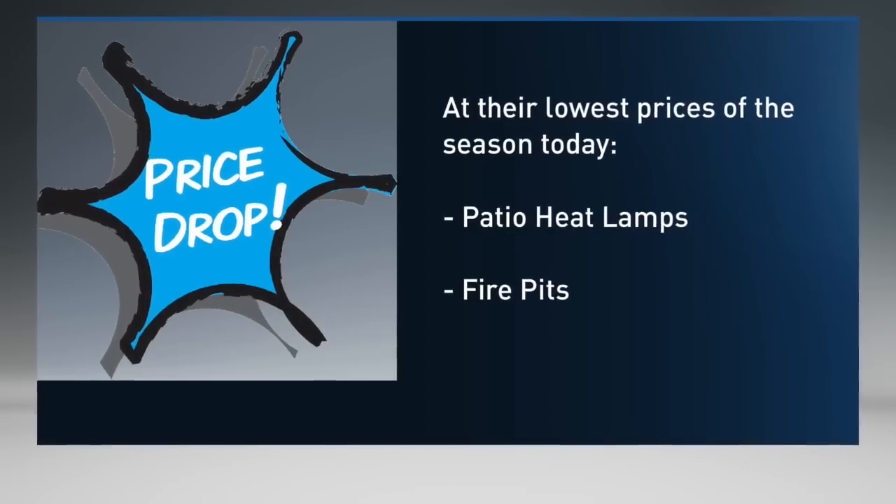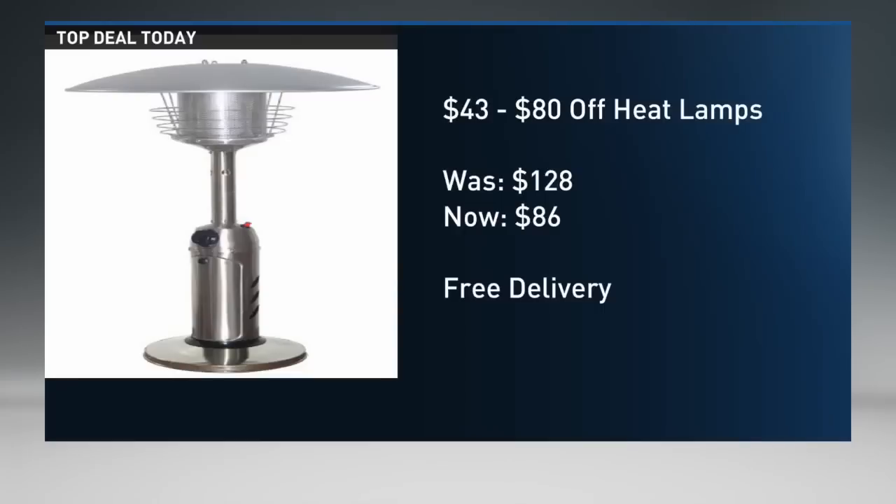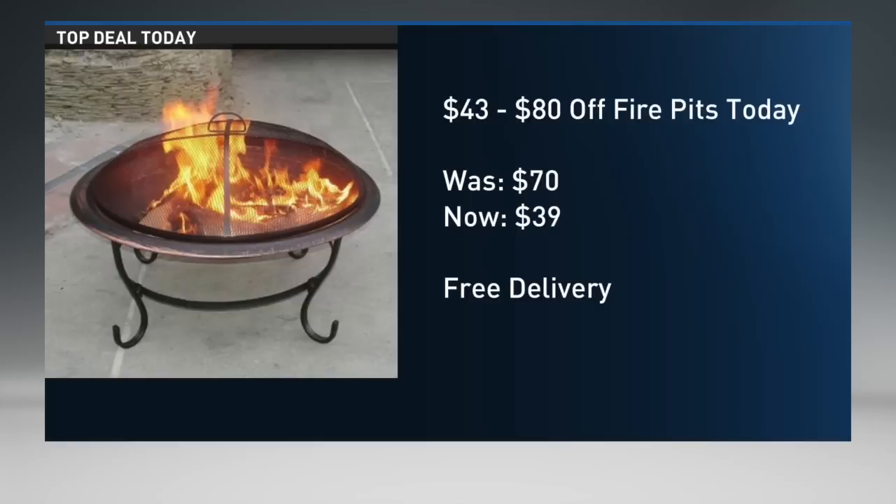They are actually at their lowest price of the season today and tomorrow. Heat lamps that many of us have never been able to afford are now at basically garage sale prices, shipped for free directly to your door. If you have $40 in your wallet right now, some of the best fire pits I've ever tested are now reality.